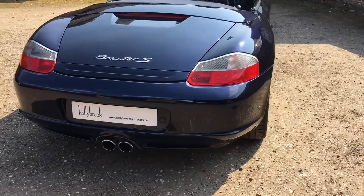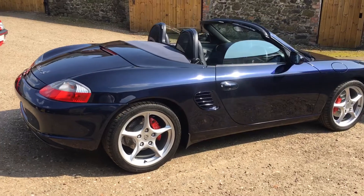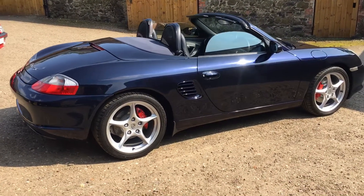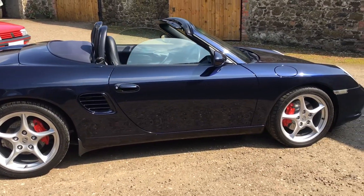These little cars are actually a real bargain if you consider what they would have been new. To think that a vehicle approaching 15 years old only has 28,000 miles from new is actually quite an unrepeatable thing.